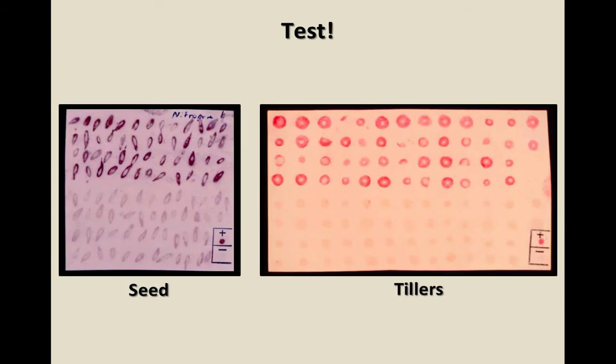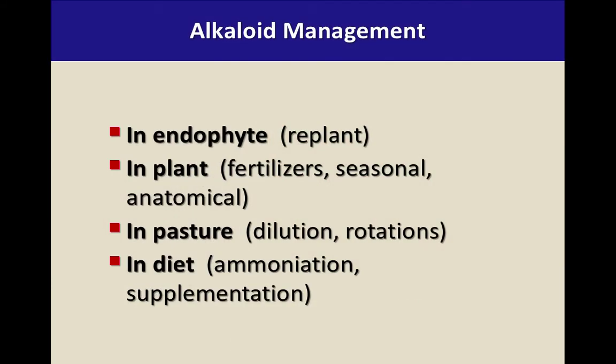We talked about testing. Nick did a great job talking about that — his company Agronostics does this testing. UK Regulatory Services will test using Nick's kits, and you can send samples through your county agent or directly like soil samples. Our veterinary diagnostic lab also tests for ergovaline levels. Or you could go to Nick's website and mail it directly to him.